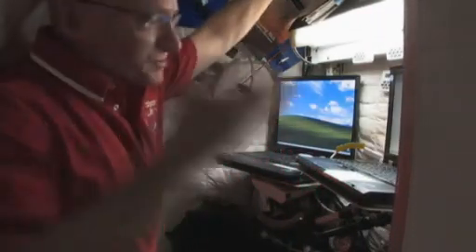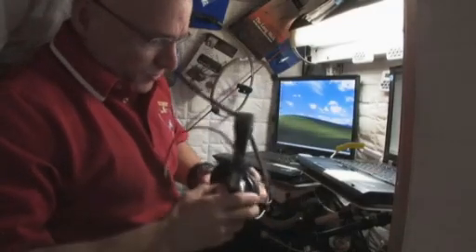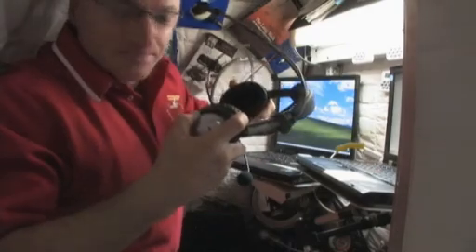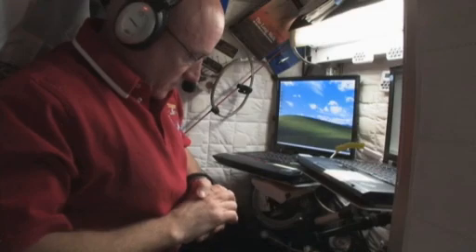We also have a telephone here. It's kind of like a Skype phone — voice over IP. It basically just uses the computer, and as long as we have the proper satellite connection, we can call anyone on Earth using these Bose headsets and this microphone. Very, very convenient.